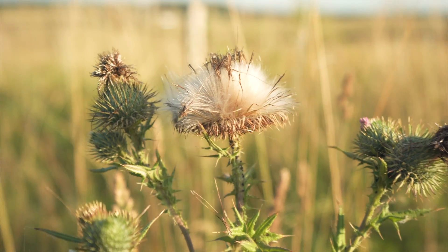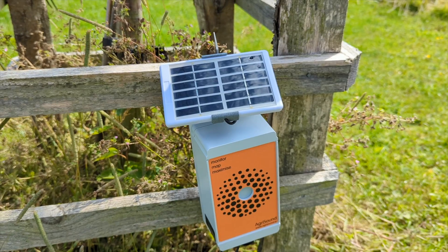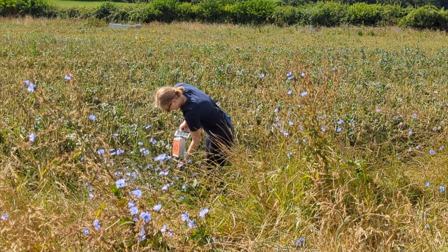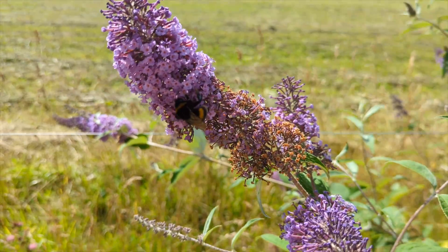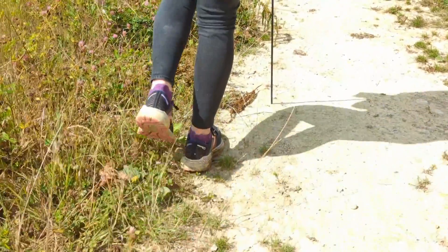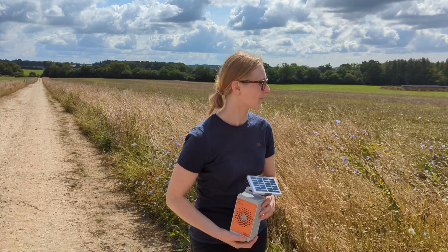We have three digital methods of monitoring biodiversity on the farm. We're here today to deploy our insect monitoring devices, which work on a bioacoustic analysis. The devices are built with a microphone that picks up the wingbeat frequency of pollinators, in particular honey bees and bumble bees. We put them throughout different land uses around the farm and get real-time data coming through to us on the cloud.